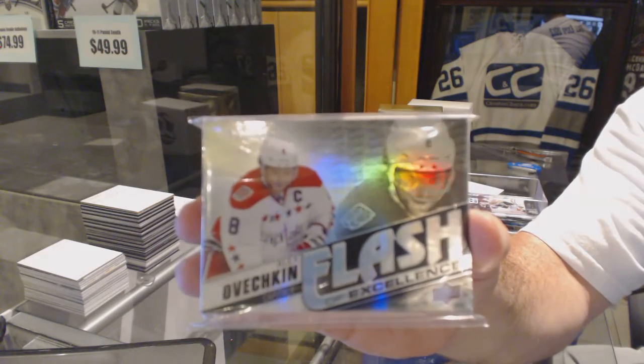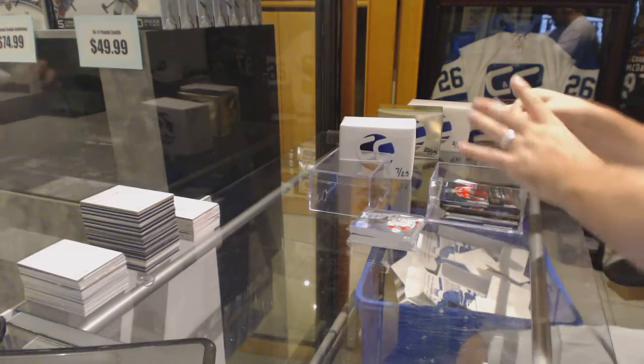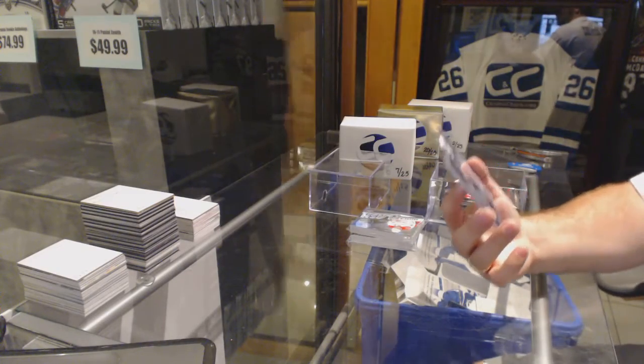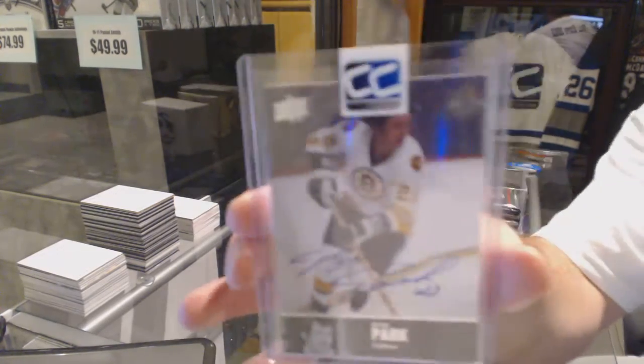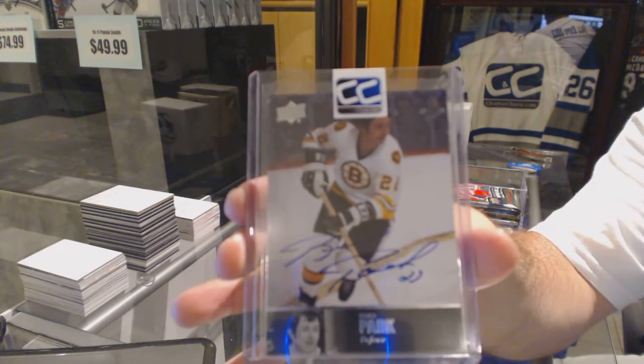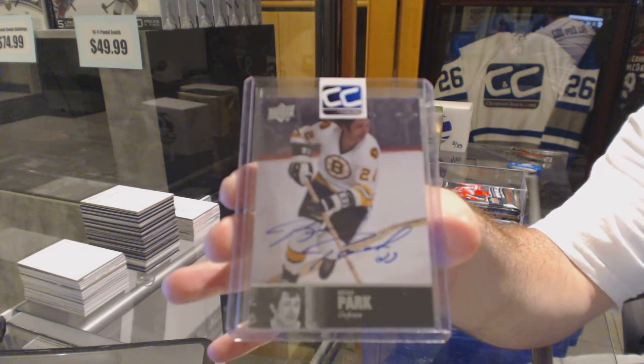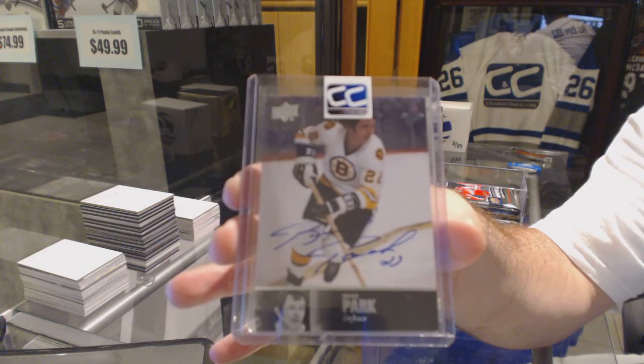Really like those ones — Flash of Excellence. Your card is a 97 Legends auto: Brad Park, Brad Park 97 Legends auto.